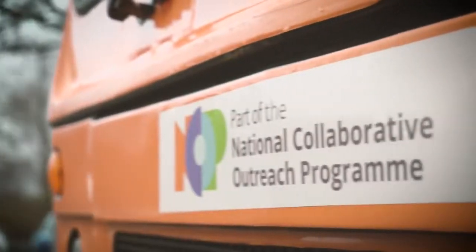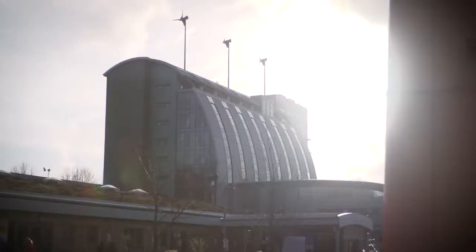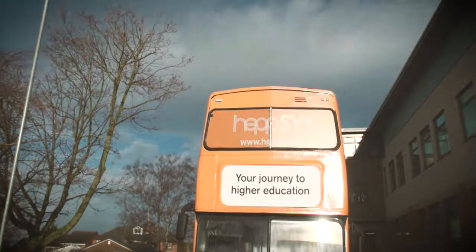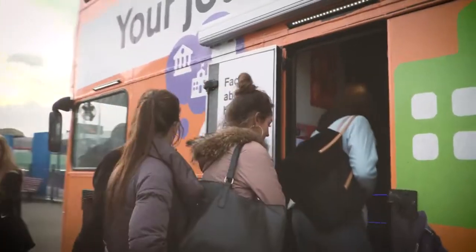The HEP South Yorkshire bus is a mobile classroom that travels around South Yorkshire delivering outreach to schools and colleges. It's the concept of bringing higher education out to the centres. We recognised there was a challenge with getting young people out of schools and colleges, so this is about bringing higher education to their doorstep. If you are a student and an orange double-decker bus turns up at your school or college, it is something that you do want to see.